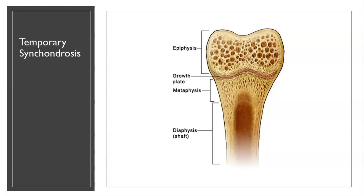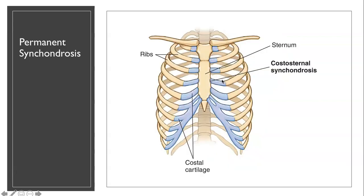Here's an example of the epiphysis and the diaphysis — the shaft of the bone — and the growth plate. This is a temporary synchondrosis. And here's a permanent synchondrosis where you see the ribs connected to the cartilage; this never gets replaced by bone, so that means it's permanent.